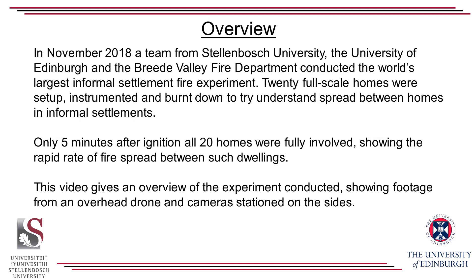In November 2018, a team from Stellenbosch University, the University of Edinburgh, and the Breda Valley Fire Department conducted the world's largest informal settlement fire experiment. Twenty full-scale homes were set up, instrumented, and burned down to try and understand spread between homes in informal settlements. Only five minutes after ignition, all twenty homes were fully involved, showing the rapid rate of fire spread between such dwellings.